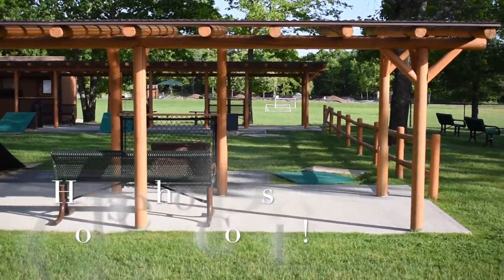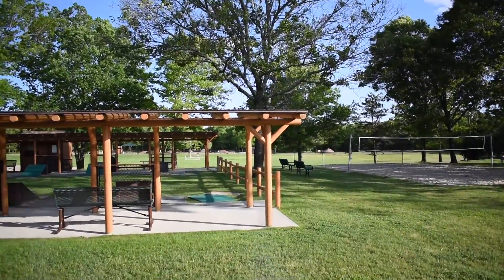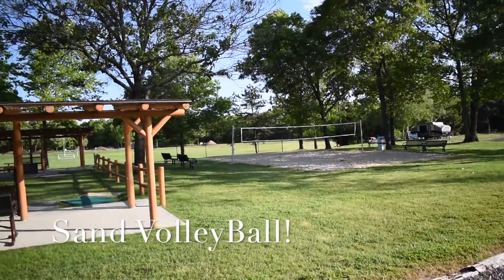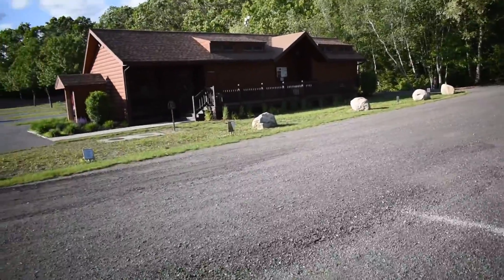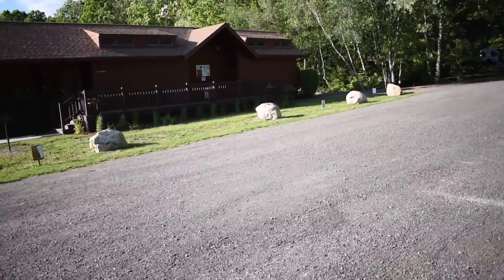This is a horseshoe pit — you can see it's covered. If you look further out, there's a BMX bicycle track. There's also a volleyball court and net. Here's another shower house and laundry facility.